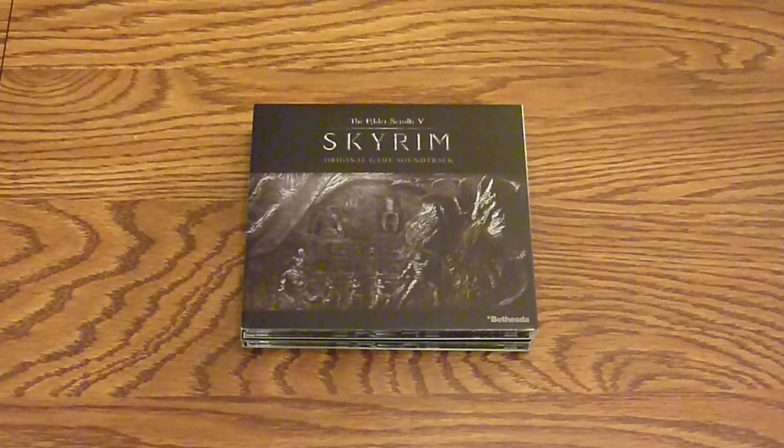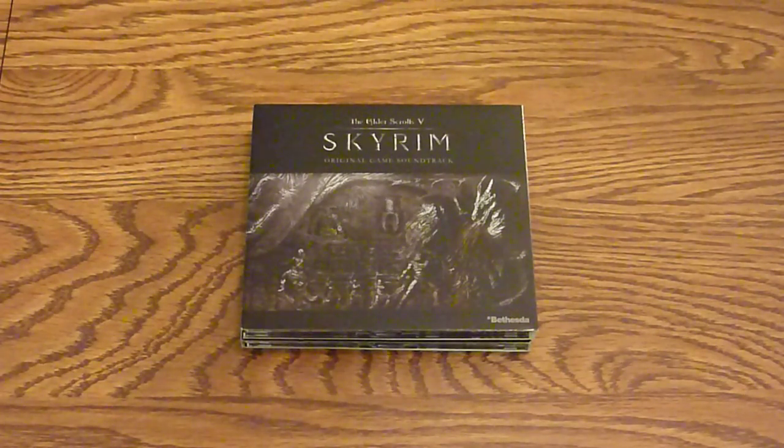We're here with the Elder Scrolls 5: Skyrim original game soundtrack to unbox it for those who are waiting — yes, it exists and it should be coming to you any day now. We wanted to unbox it to show those who haven't ordered it what they're missing out on, and those who are expecting it what to look forward to.